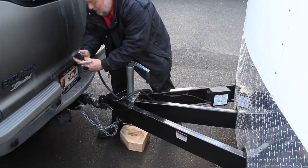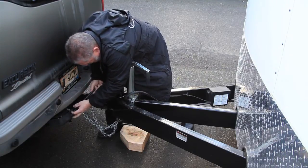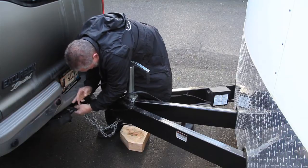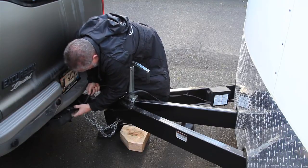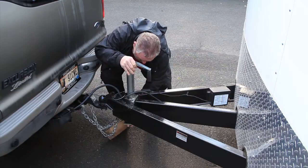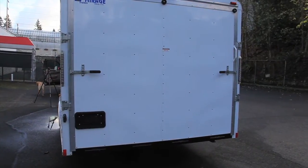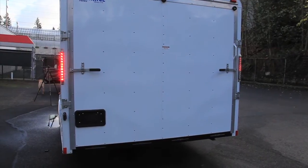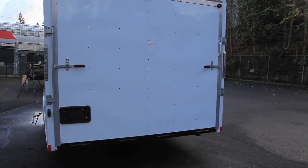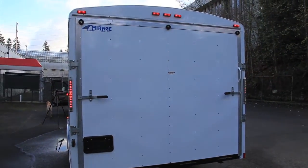Then you've got the cable here — I'm going to plug it in. You just plug it right in here. And then you've got electric brakes, which is very important. You do not want to tow without electric brakes. Right turn signal. Lights.